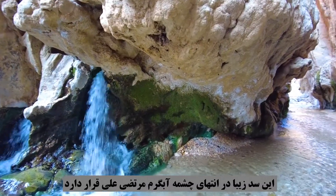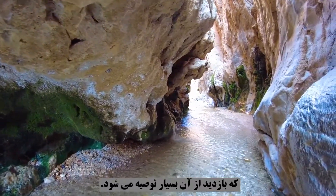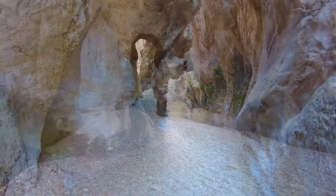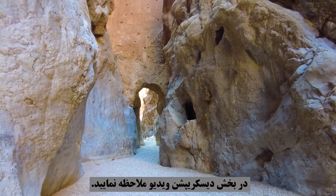This beautiful dam is located at the end of the Morteza Ali hot spring, which is highly recommended to visit. See the additional explanation about this unique dam in the description section of the video.